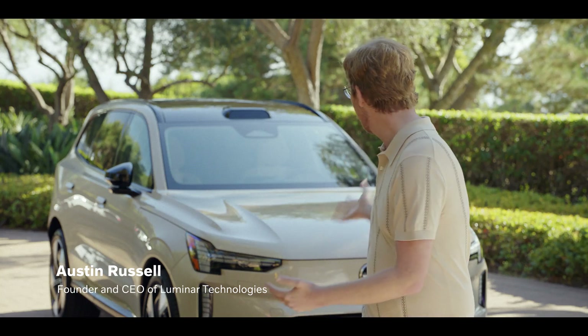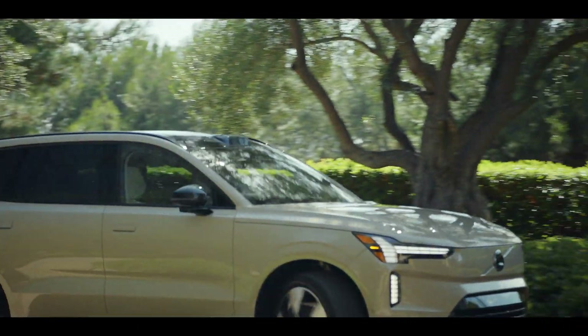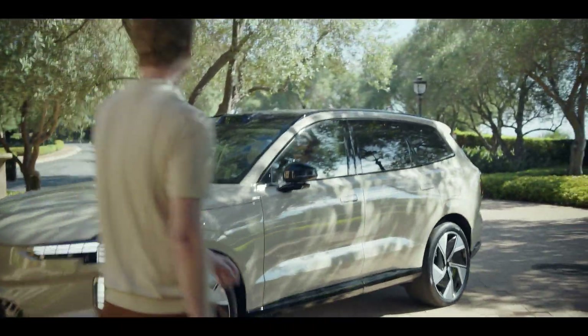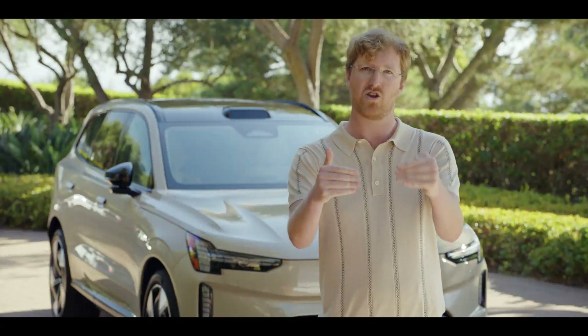So, incredible first drive we just had with the EX90. We've done some test vehicles before but this is the first time we got to actually experience a production vehicle and it's incredible. We've driven a lot of other kinds of EVs in the industry and this truly is something in a league of its own, kicking off that new era.